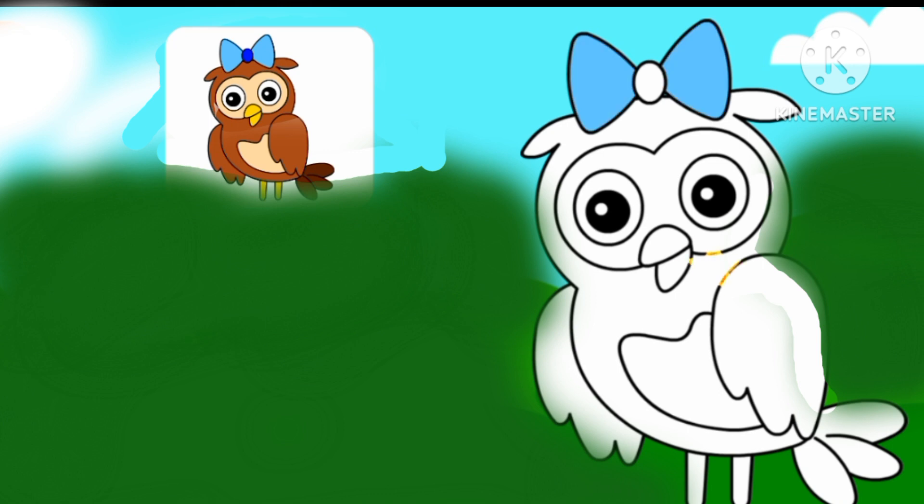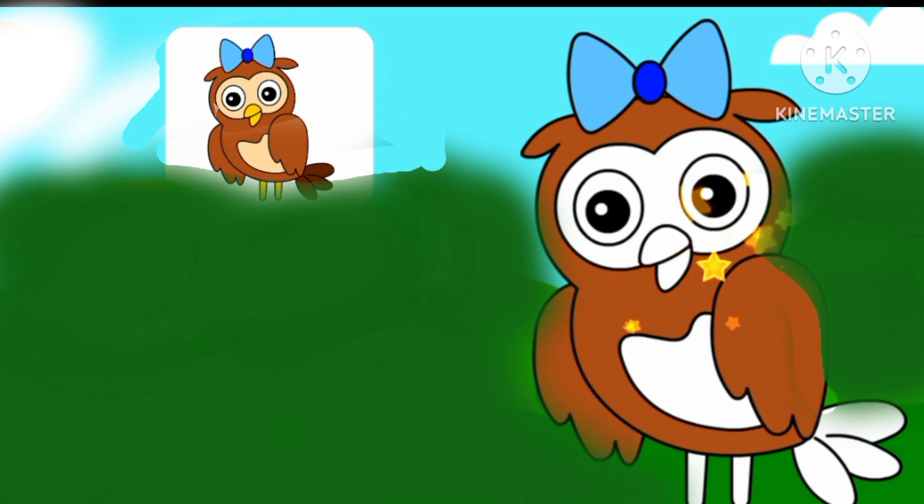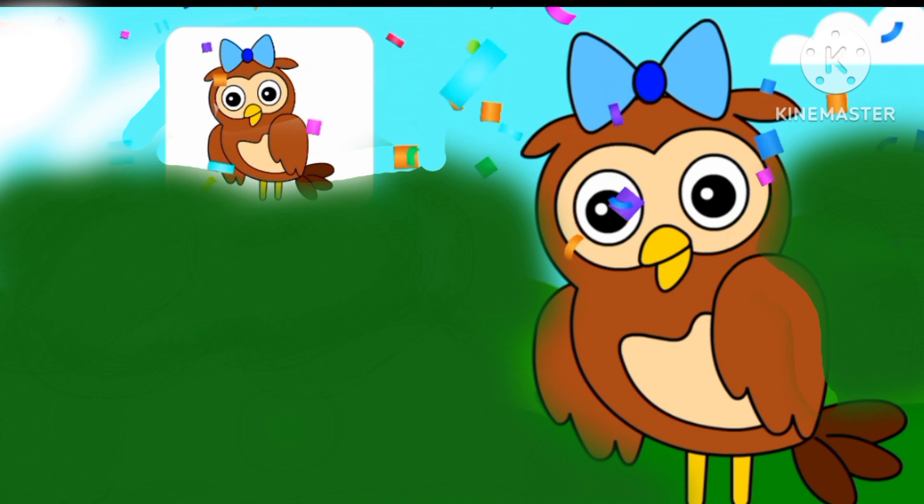Let's color the owl! The owl likes to wear a ribbon. The owl is brown. The owl has a yellow beak. Hooray! We've done coloring the owl.